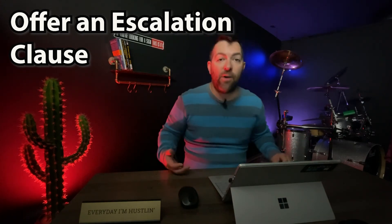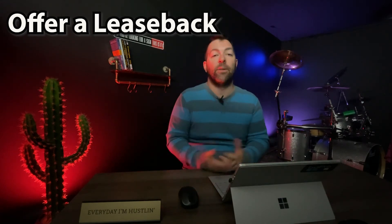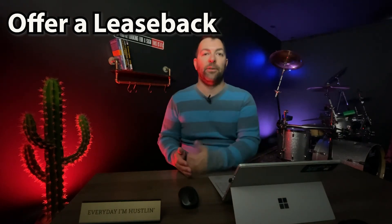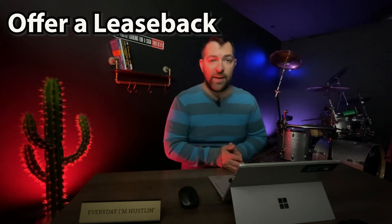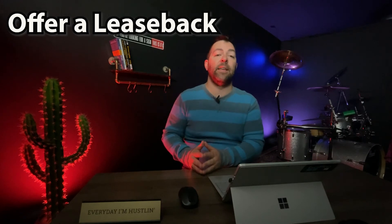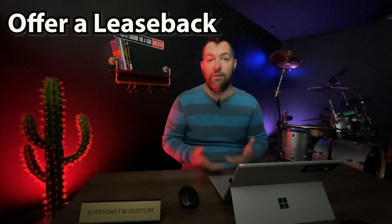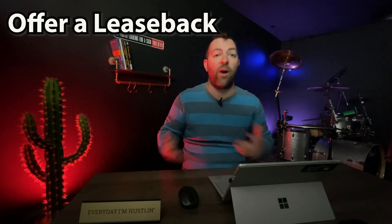Another tactic to make your offer more attractive is to offer the seller a lease back. This allows the seller to stay in the property up until the point of closing, or whatever vacate date you agree on. This gives the seller more confidence and shows you're a flexible buyer willing to conform to their terms and timeline — creating a huge advantage if other competing offers aren't doing that.